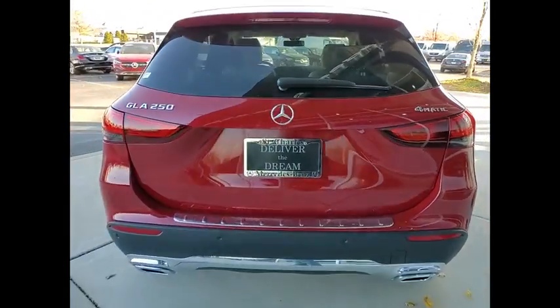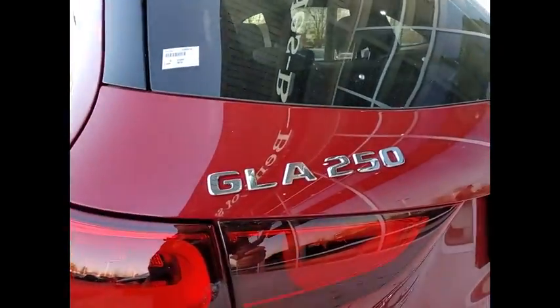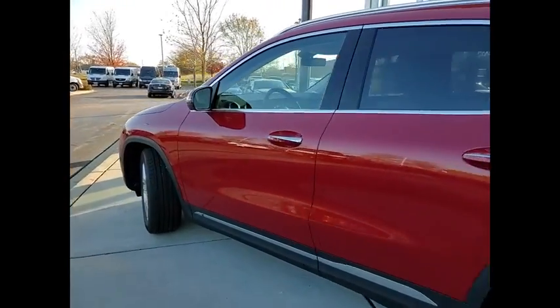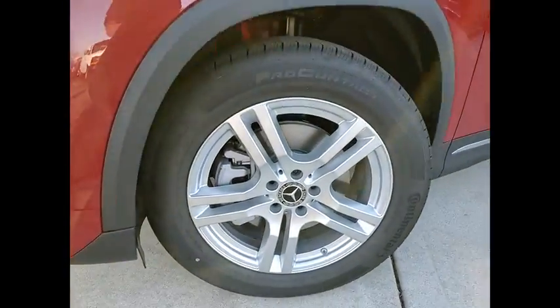Here are some of this vehicle's great options: power windows with safety reverse, emergency braking preparation, hill descent control, roof rails, traction control, stability control, braking assist, ambient lighting, rear fog light, power brakes.